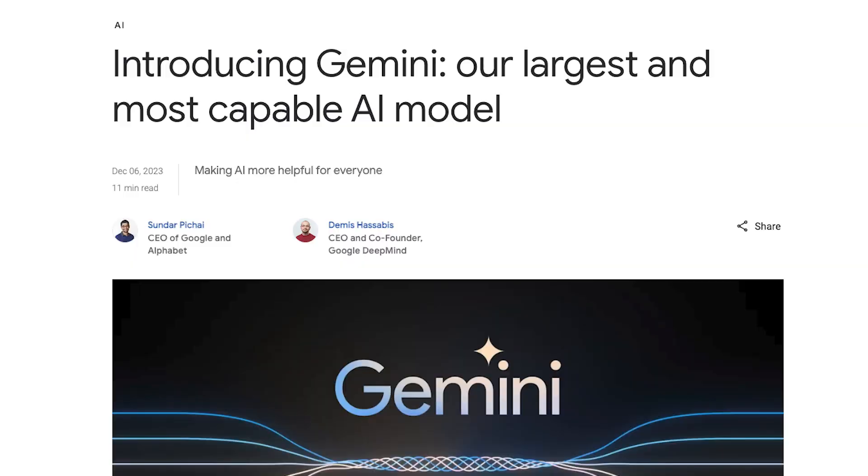I was supposed to be sleeping right now but Google just decided to release their largest and most capable AI model Gemini, and I think we need to talk about it.